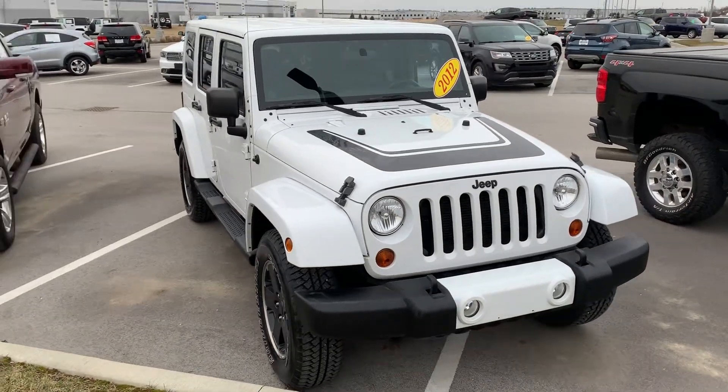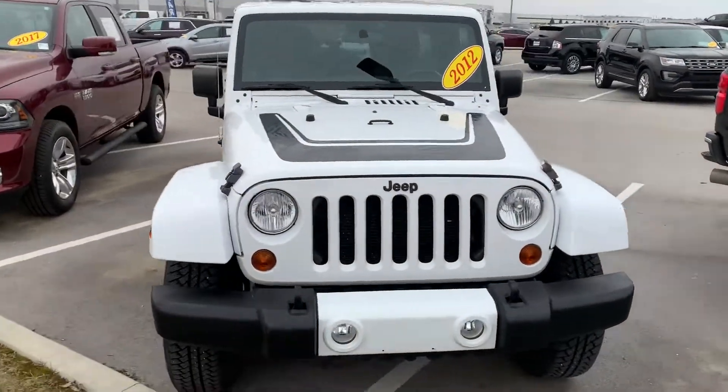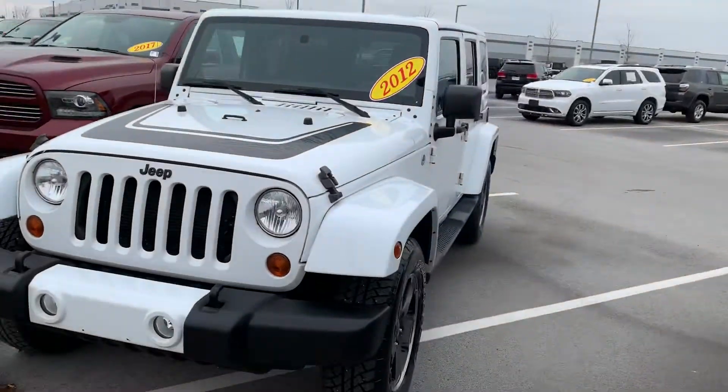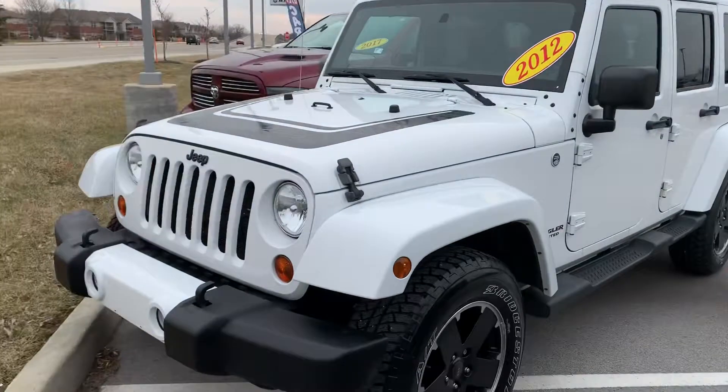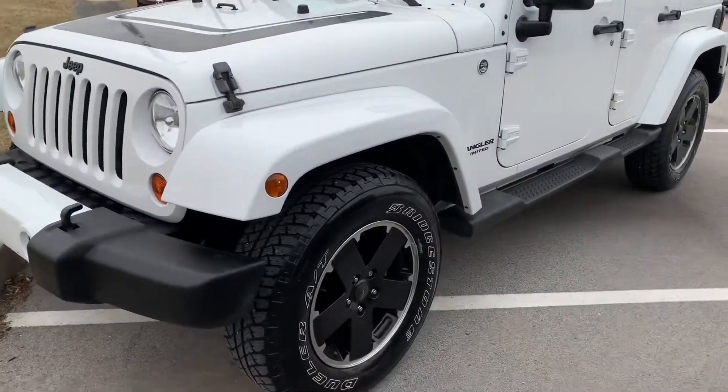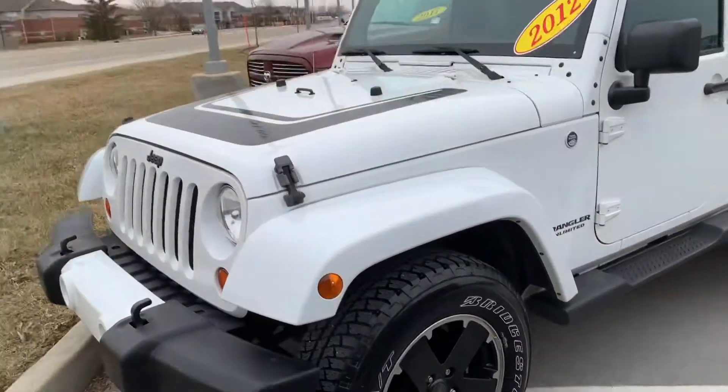Hi Marissa, this is the 2012 Jeep Wrangler Unlimited with 80,000 miles that you had inquired about. I figured a walk-around video is usually the best way to get you the most details. As you can see, I do have some nice rims and tires here.